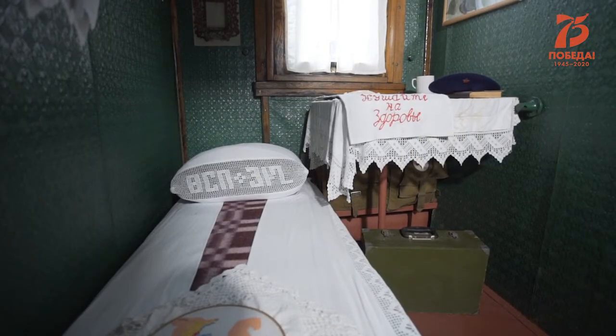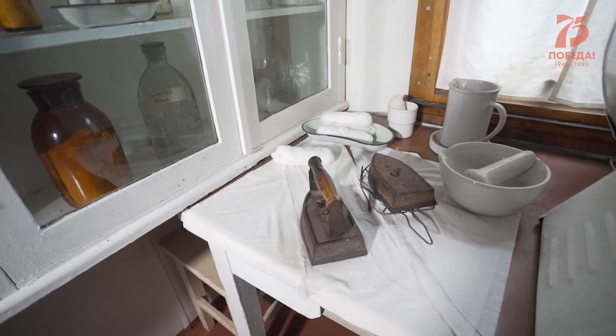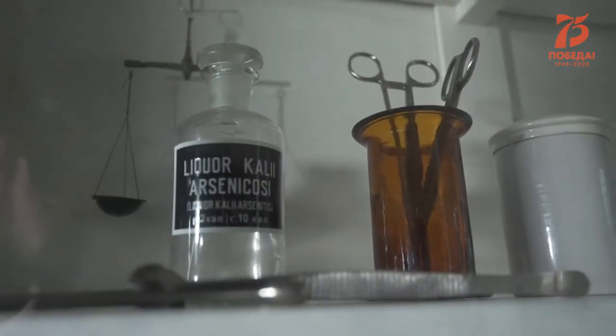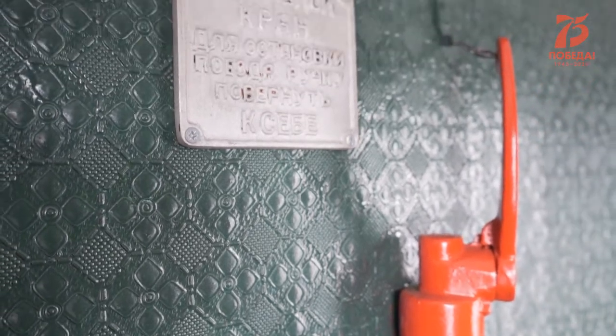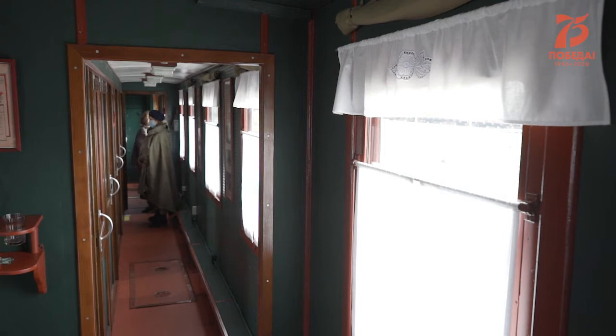Второй раритетный вагон предложили Череповцу. Администрация города предложение приняла. Поезд решили установить рядом с перроном вокзала к 75-летию со дня Победы. Специалисты завода реконструировали вагон, максимально сохранив подлинные детали, материал отделки стен поезда, систему вентиляции и освещения.